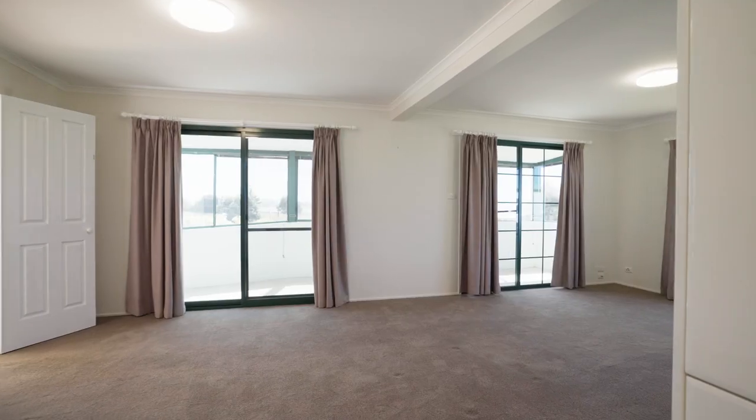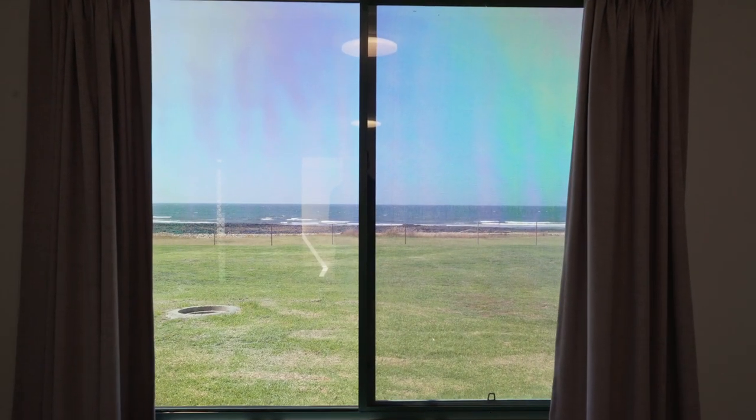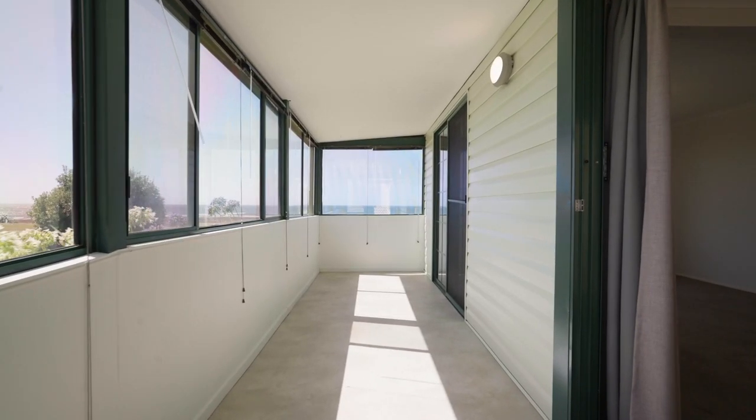What sets this property apart is its views. Enjoy breathtaking ocean views from your lounge room, both bedrooms and from the sunroom filled with natural light.